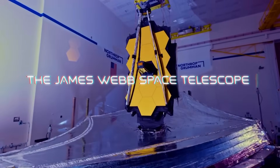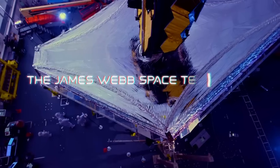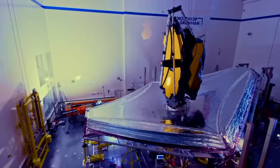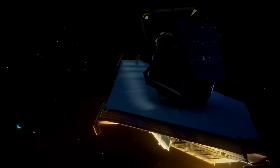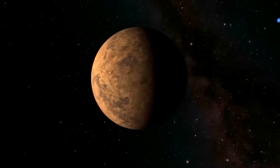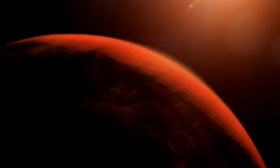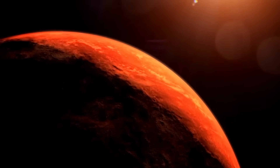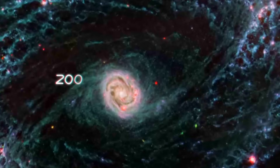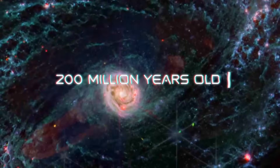The James Webb Space Telescope has brought a new era of space exploration, providing us with shocking information about the mysteries our universe holds. JWST isn't your typical telescope — it is a masterpiece, the largest and most advanced telescope ever built. It has a mission to take us back to the origins of the universe, allowing us to witness cosmic events as they happened billions of years ago. With this unconventional technology, the JWST can go back to the time when the universe was just 200 million years old.